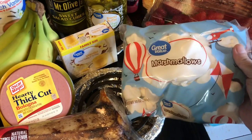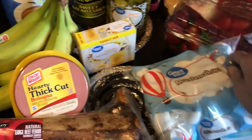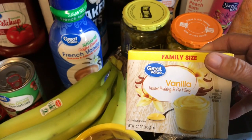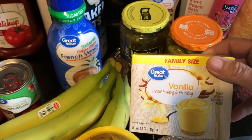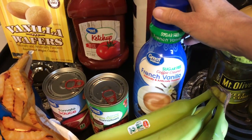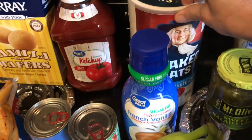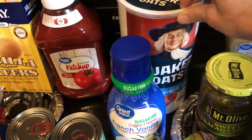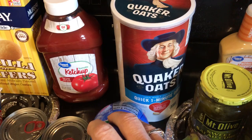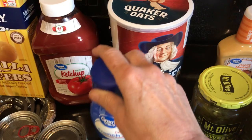Sometimes we like to just eat some marshmallows, so I got two bags of the Great Value marshmallows. Some vanilla instant family size pudding — I got three of those. A sugar-free French vanilla coffee creamer, which is real good. And a big thing of Quaker Oats — my husband has been loving oatmeal lately. I just put Splenda, milk, butter, and cinnamon in it and he really likes it like that.